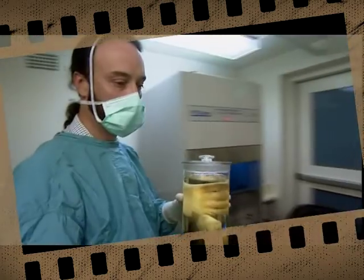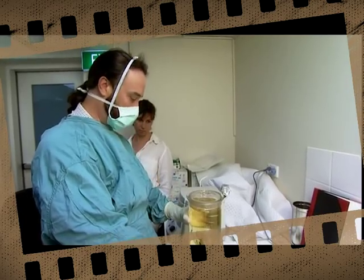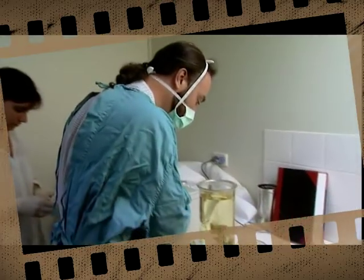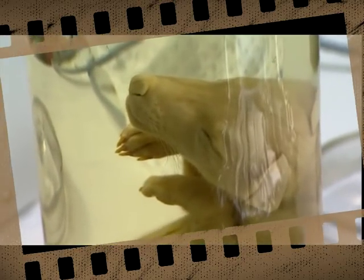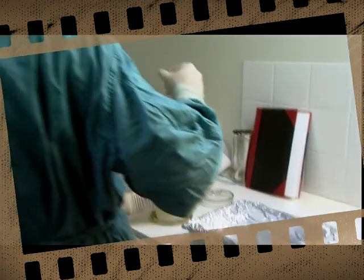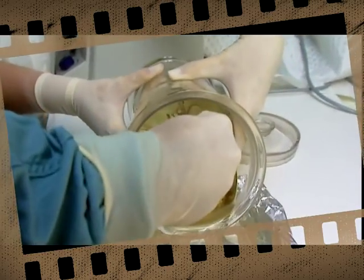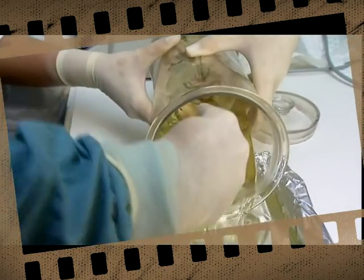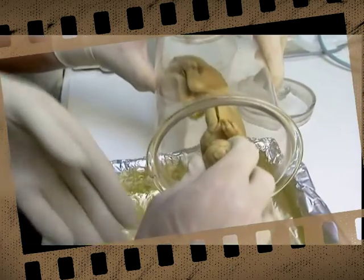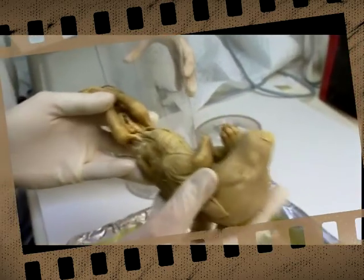The specimen is a thylacine fetus — a female, preserved or pickled for almost 140 years in a jar of alcohol. Now it's about to give its genes to science, which means releasing it from its liquid tomb. The secret lay in the alcohol: if formalin or formaldehyde had been used, its DNA would have perished long ago.